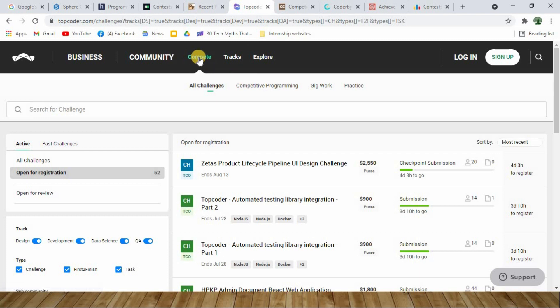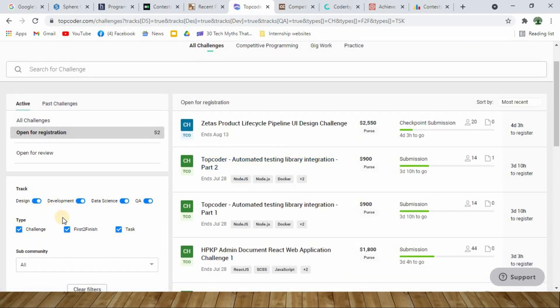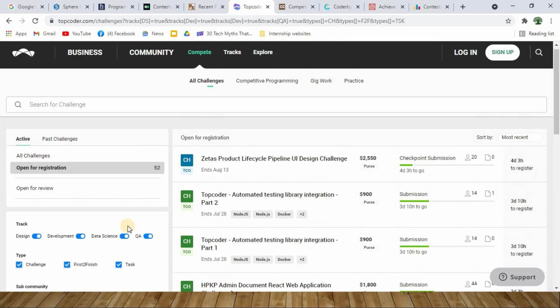At number 6 you have TopCoder. Under the 'Compete' segment you can see all the challenges posted by different organizations. You can play around with filters and choose the challenge you want — if you are a graphic designer you can select the design perspective, and if you are a developer you can select the developer filter. On successful completion of a challenge you will be awarded cash prizes — for example, first prize is $1,600, second is $800, and third is $150, which will definitely satisfy your pocket while building your skills.